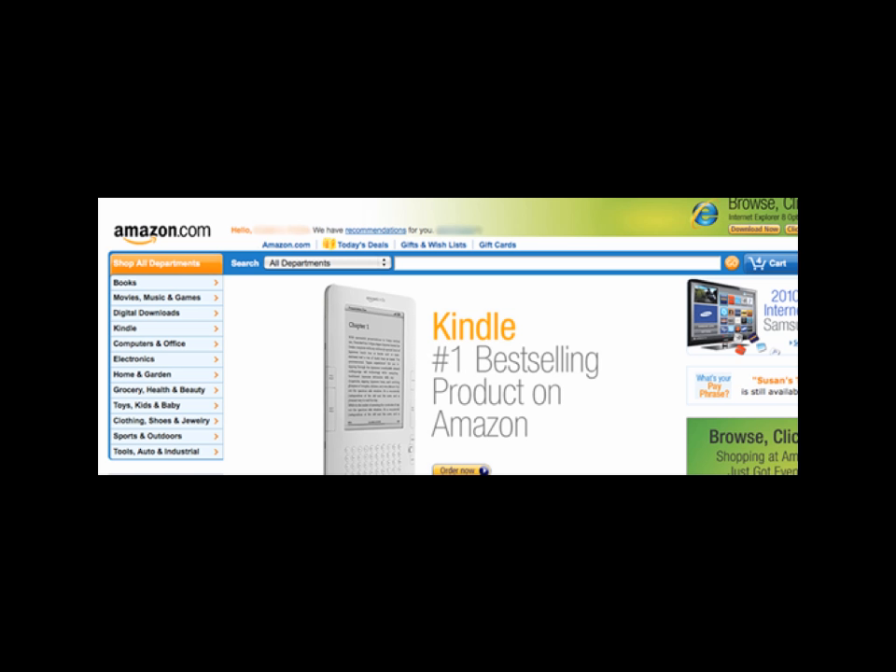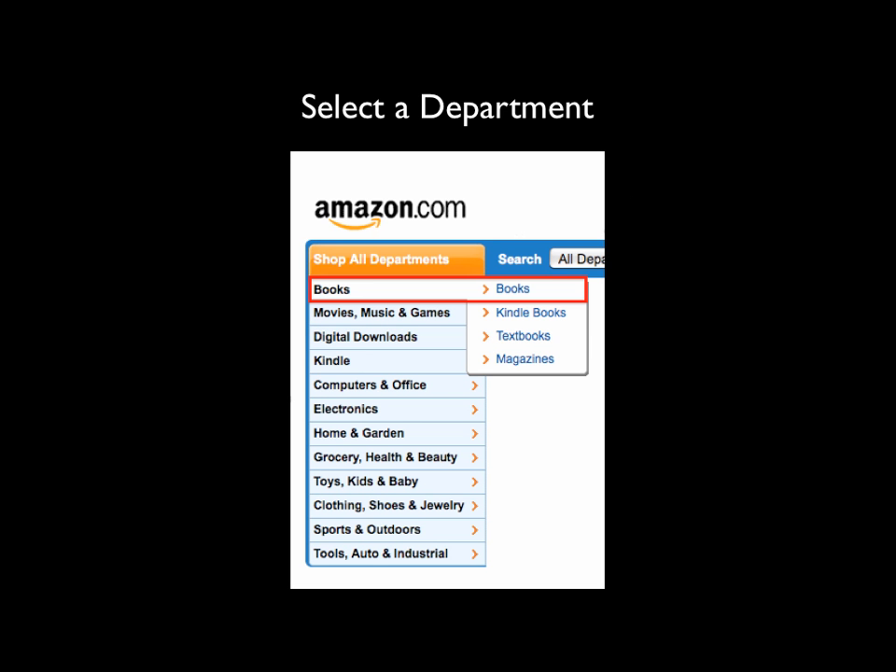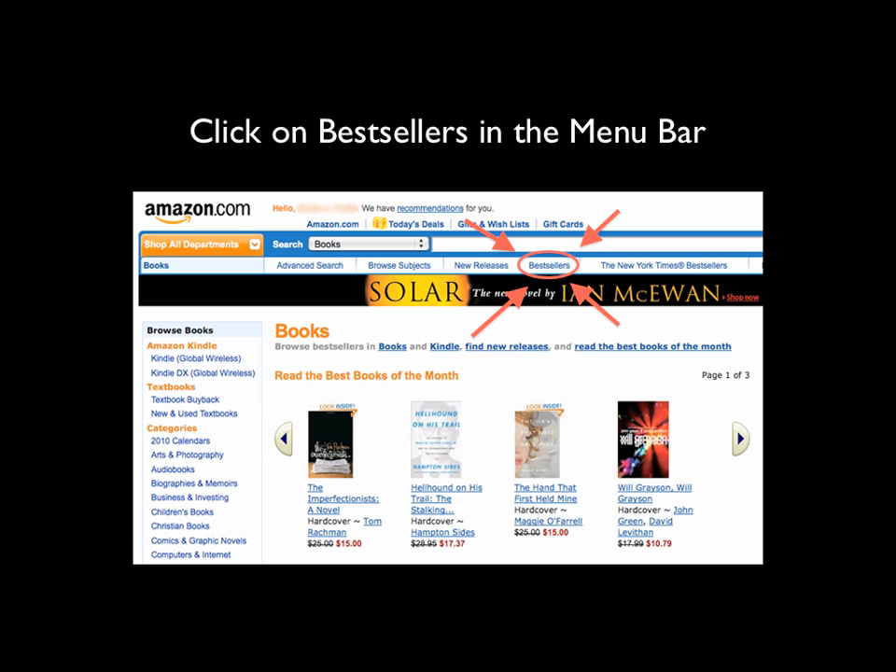Here we are at the Amazon homepage and the first thing we want to do is go over to the left-hand side and choose a department. In this case I'm going to choose Books — real books, not Kindle books, not textbooks, not magazines, but real books. When you click through, this menu bar at the top appears and you'll notice there is a tab for Best Sellers, and we are going to click on that.